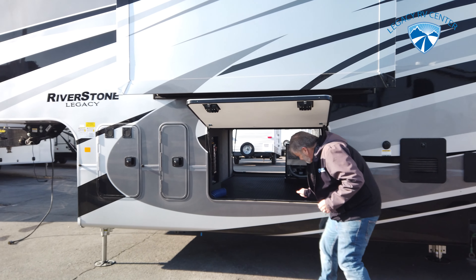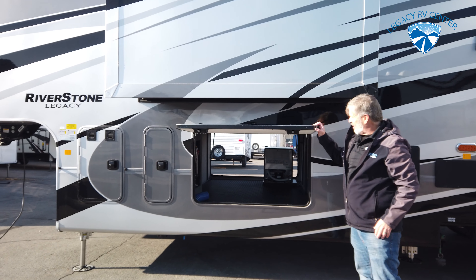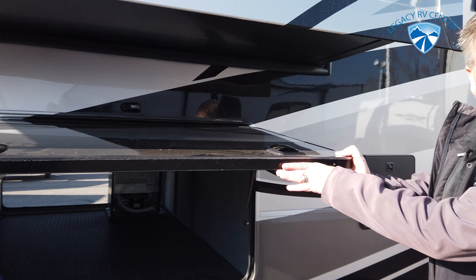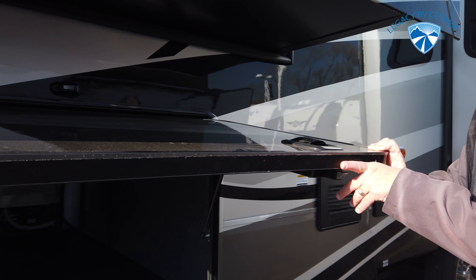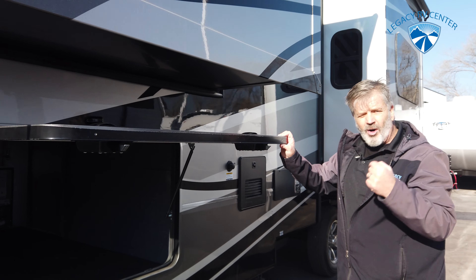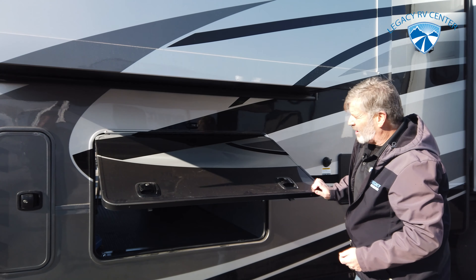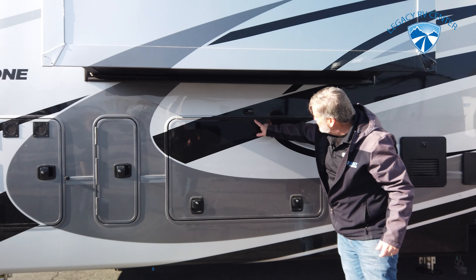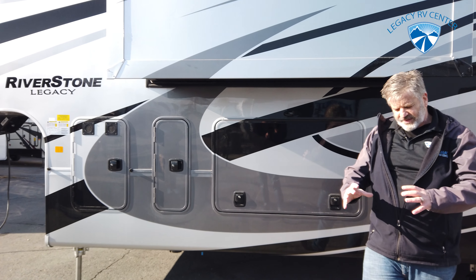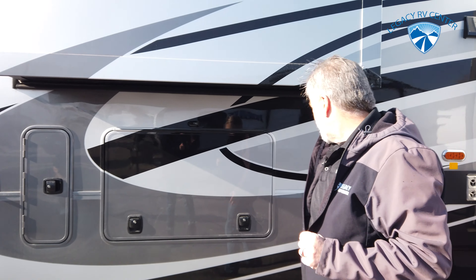Tons of storage like I was telling you. One thing I want to bring up is how thick these compartment doors are. A lot of manufacturers put a really thin, poorly insulated compartment door to save costs, but since this is an all-season trailer, they're taking that all-season concept all the way. Super cool deal. Side cameras, front camera, side camera, back camera, and a camera that shoots down when you're coming up to the front door.